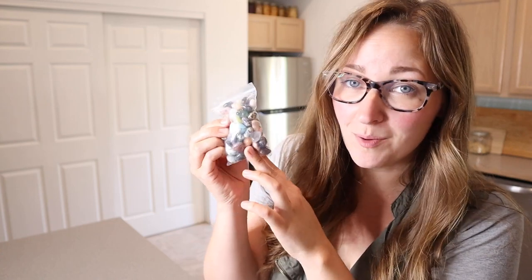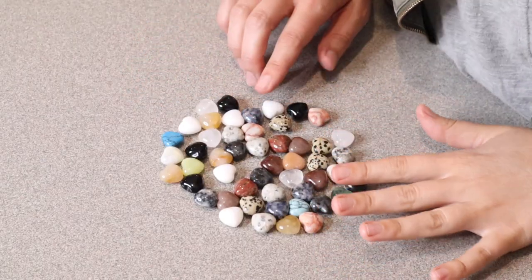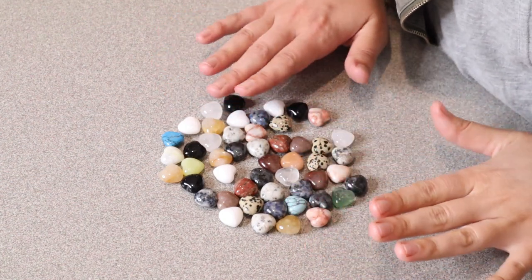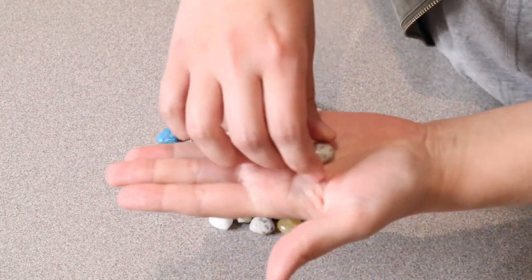Right here I have these heart palm pocket stones. I'm going to go ahead and open these up and show you up close what they look like. I just took these out of the bag and first of all I just wanted to point out how beautiful these are. I love that there's such a wide variety of different stones and little gems here and they all have this really cute heart shape.